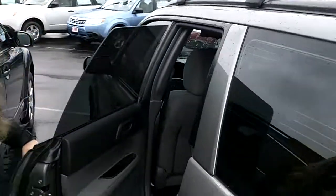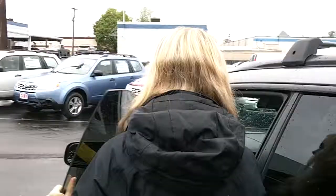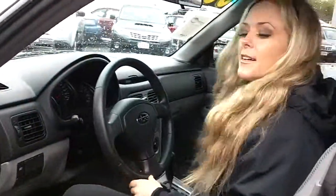Let me show you the back seat — light gray fabric, very clean. Take a look in the front: it's an automatic, you have a CD player, power everything, very clean.